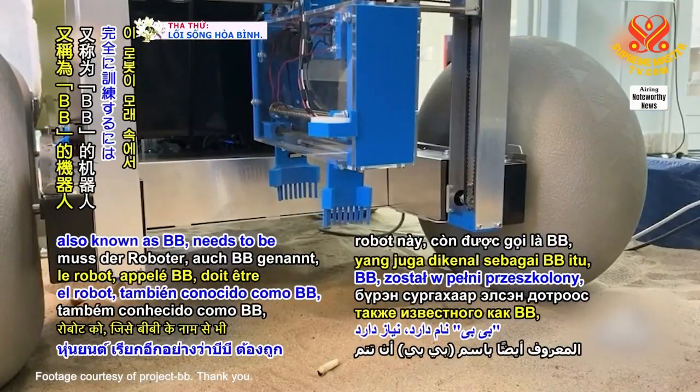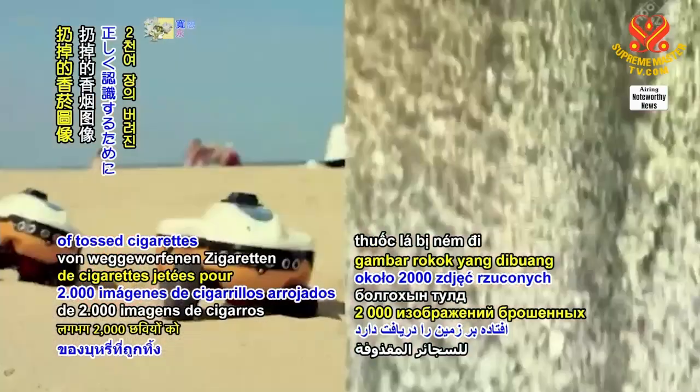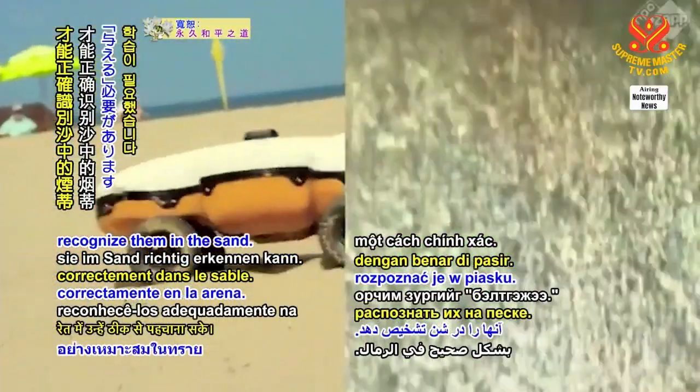To be fully trained, the robot — also known as BB — needs to be fed around 2,000 images of tossed cigarettes to be able to properly recognize them in the sand.